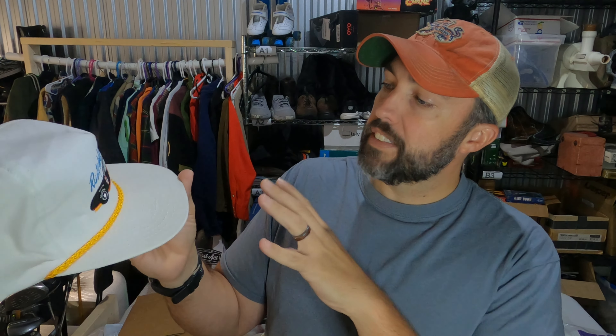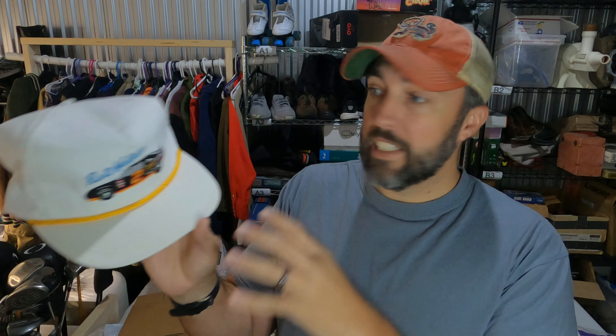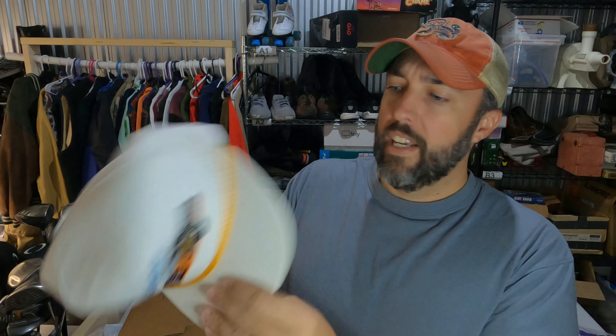Vintage Rusty Wallace NASCAR hat, and it's actually not NASCAR licensed, so I guess that kind of makes it bootleg. Paid $2 for it out of a bulk buy and it sold for $25. It's actually kind of cool because it has to be from the late 80s, early 90s — that's when he drove for Miller Genuine Draft — and it's still new with tags.